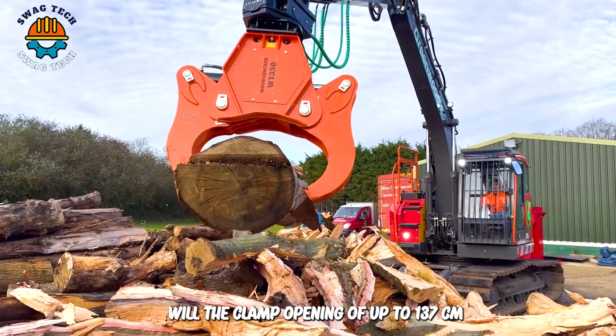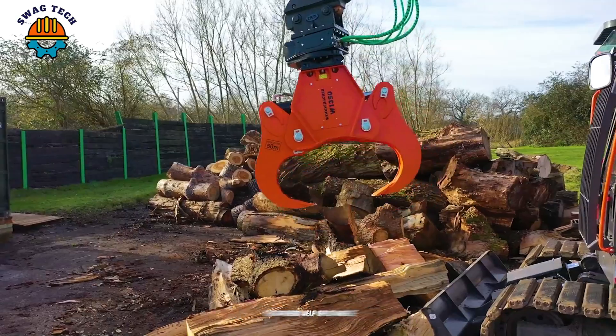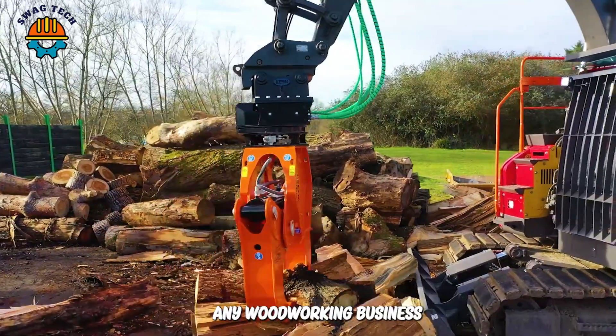With a clamp opening of up to 137 cm, the West Tech Woodcracker Double E 1350 pliers helps split large trees into smaller pieces easily. It is truly a reliable and powerful piece of equipment for any woodworking business.